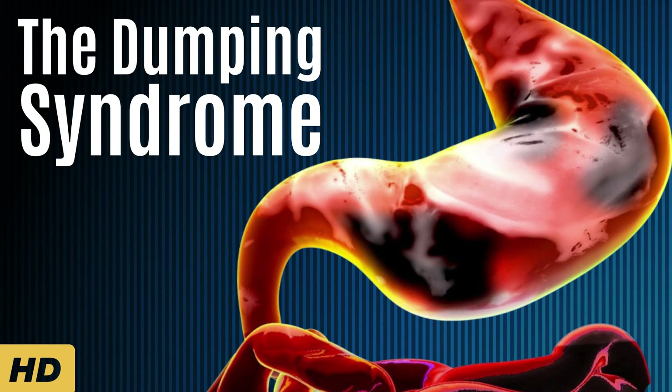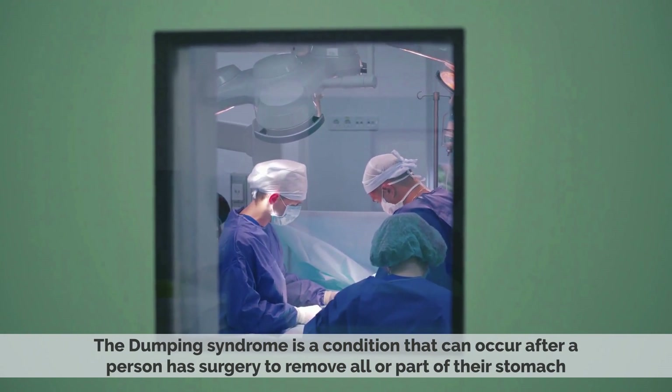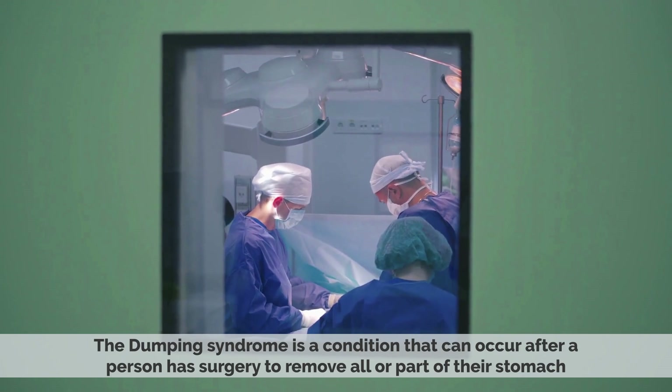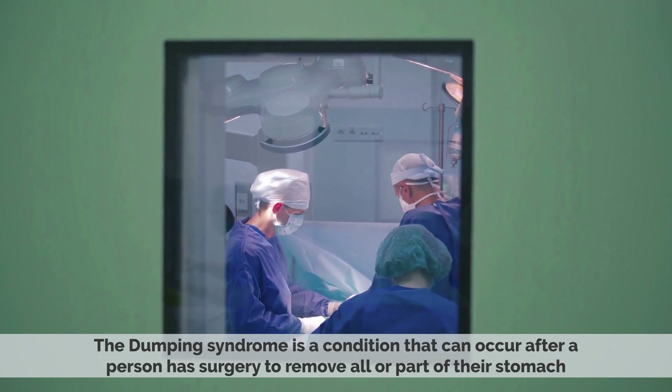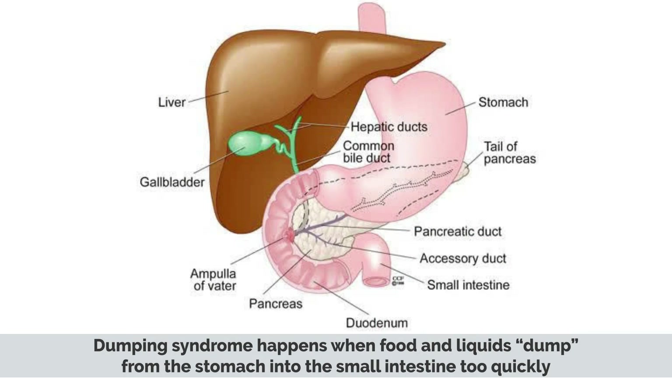Today's video topic is Dumping Syndrome. Dumping Syndrome is a condition that can occur after a person has surgery to remove all or part of their stomach. It can also occur after a person has surgery to bypass their stomach to lose weight. Dumping Syndrome happens when food and liquids dump from the stomach into the small intestine too quickly.